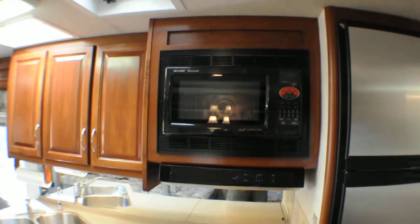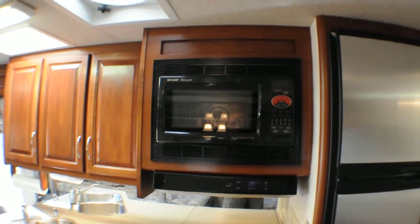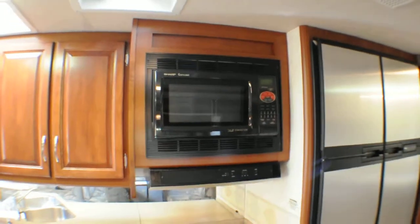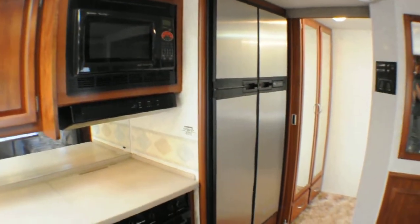Continuing from my previous video, this RV has a gas oven and also a convection microwave oven. The convection microwave means it works as a microwave or it also works as a toaster — a very convenient feature.